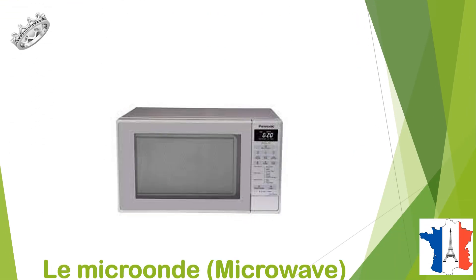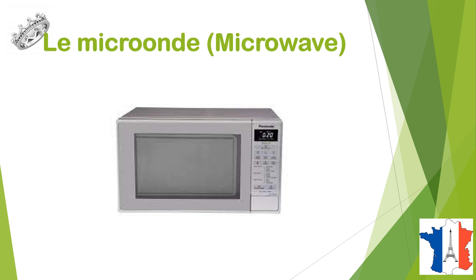Qu'est-ce que c'est? C'est un micro-ondes, or le micro-ondes, microwave.